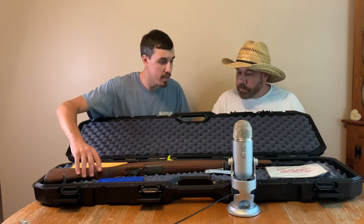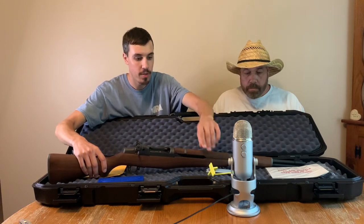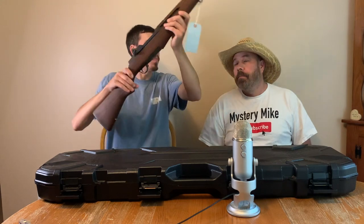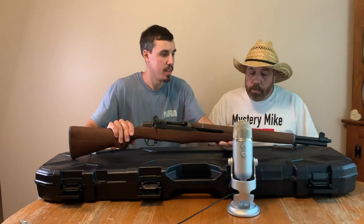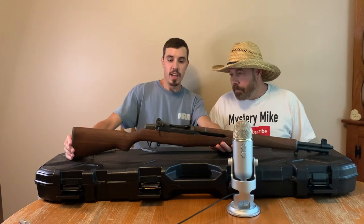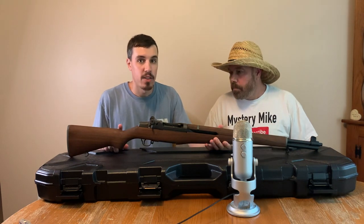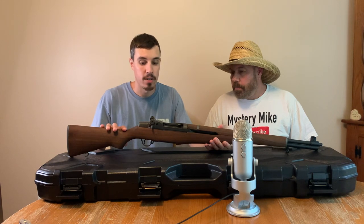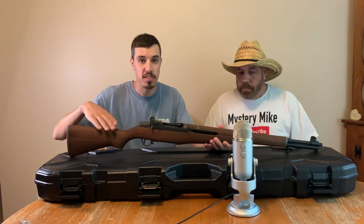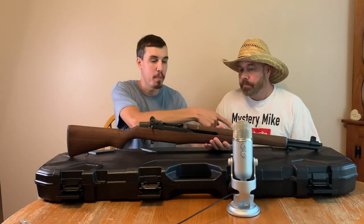So this one has a chamber flag, so you know it's unloaded. That is so, so nice. I don't really know how to operate this yet, but as far as I know, there are different grades of these that you can buy. I opted to get the one that had the refinished stock, and it's a refinished receiver and barrel. This stock never saw any combat service. However, this receiver, trigger group, and barrel very well could have seen service at some point.